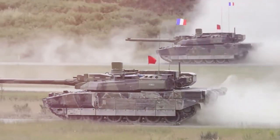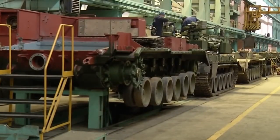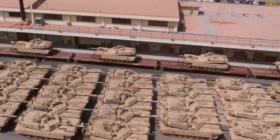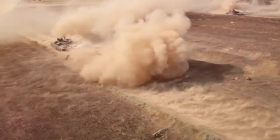Besides, it is impossible to create an ideal one, because there are restrictions that are not dependent on the creators — for example, the budget. What countries have the most powerful representatives of the military industry? Today you will learn about it.